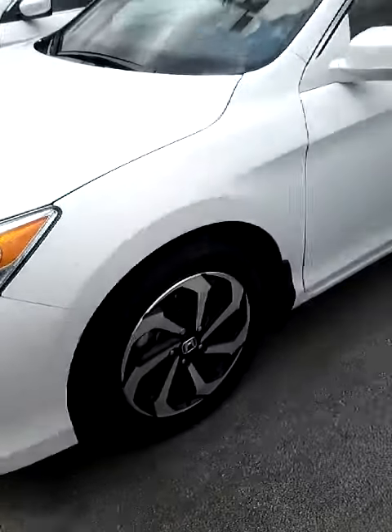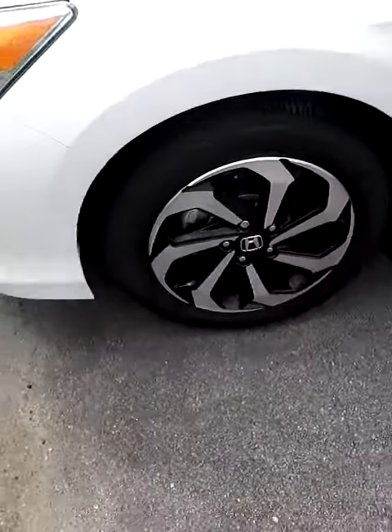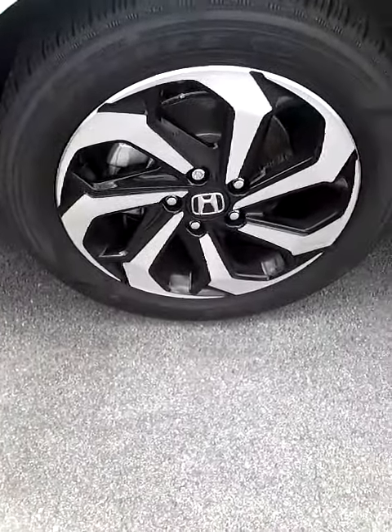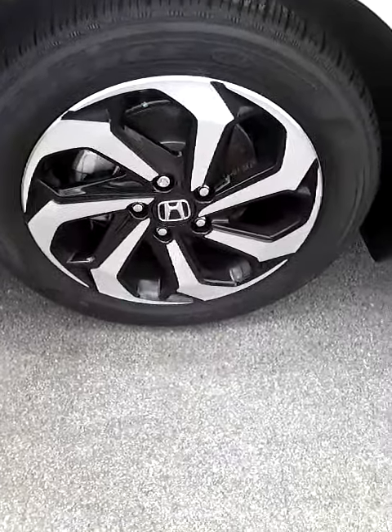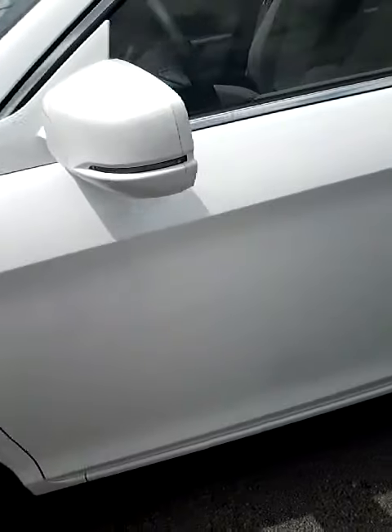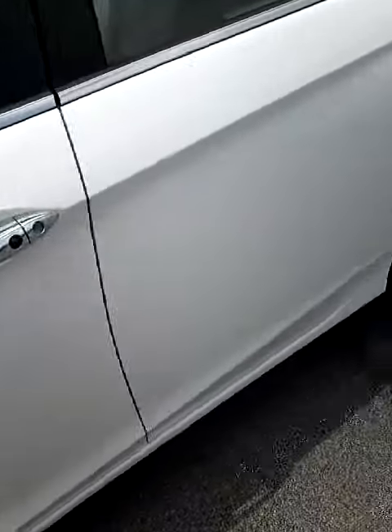Hey, Ms. Allison. This is Stephanie at Freeway Honda. I wanted to send you a quick video. The tires that are on this Accord EXL are Goodyear Assurance tires — I wanted you to see that, as I know that was one of your questions.